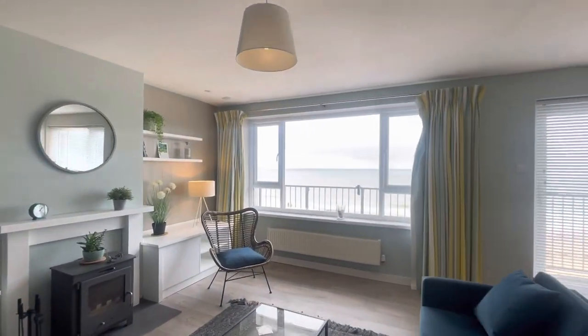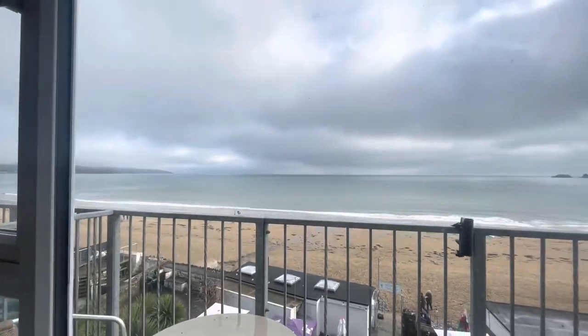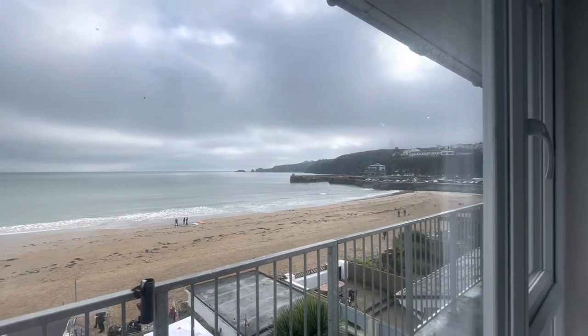We'll just finish off with the views. We've got a little balcony out here, so you can sit out here and enjoy your morning coffee or a glass of wine in the evening — or a glass of wine in the morning, I suppose. It's up to you, you're on holiday.